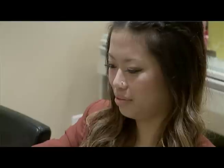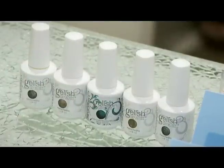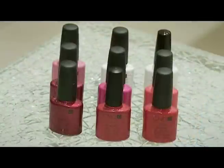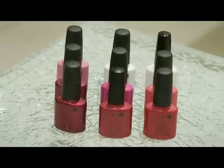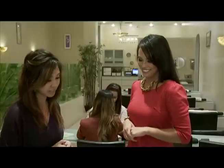We also have our no-chip hybrid manicure — shellac and gelish — and with these colors you can create different looks. You can do French, one color, or also a faded French which we call a gradation, and we throw in some glitter and sparkles, which is going to be nice for this holiday season.